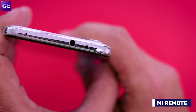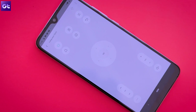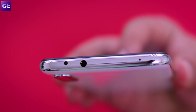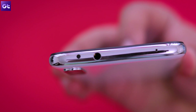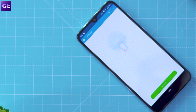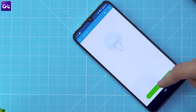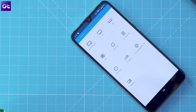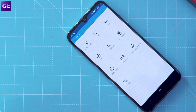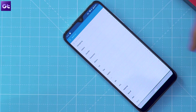Next up, we have the Mi Remote app, which is another essential download for those of you who want to make use of the IR blaster on the Mi A3. It's quite surprising how Xiaomi included the hardware on the phone but chose not to include an app to make use of it. But anyway, it does still offer the app on the Play Store and you should download it right away. The app lets you control a variety of household appliances from different manufacturers — just select the type of device you want to control, choose the brand, and point the IR blaster at the device. The app then automatically configures the remote and you're all set.